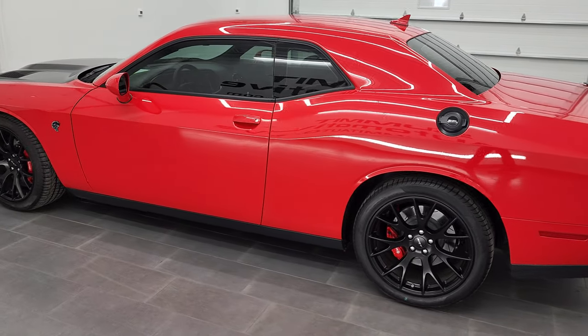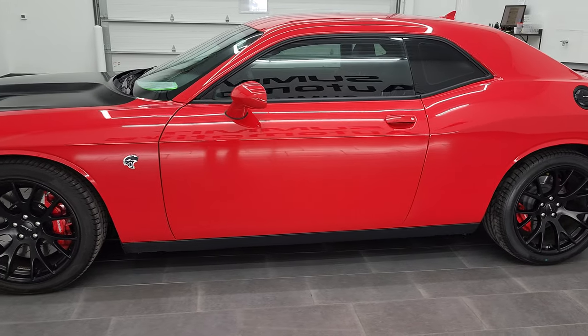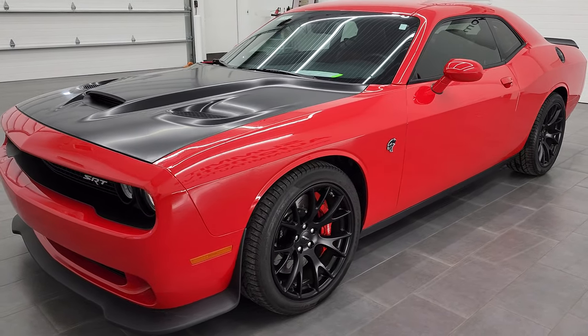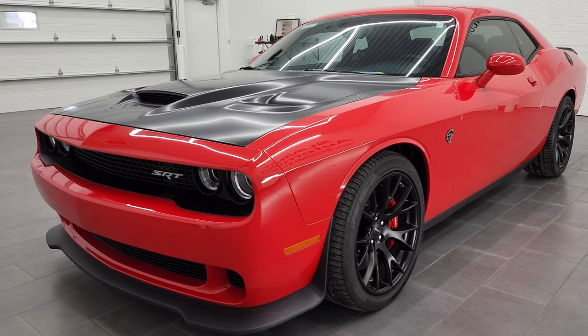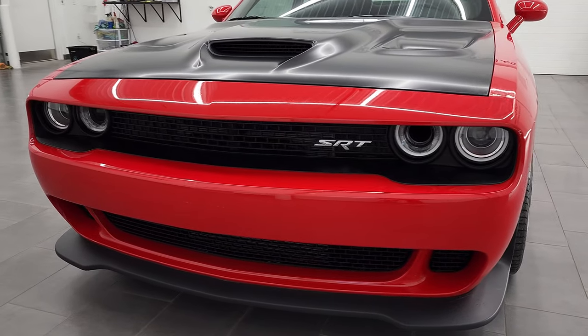This 2015 Dodge Challenger Hellcat has the 6.2 liter supercharged V8 Hemi engine and puts out 707 horsepower. This car has been fully safety inspected by our service shop, has a fresh oil and filter change, all the fluids have been checked and topped off, and this car is 100% ready to go.